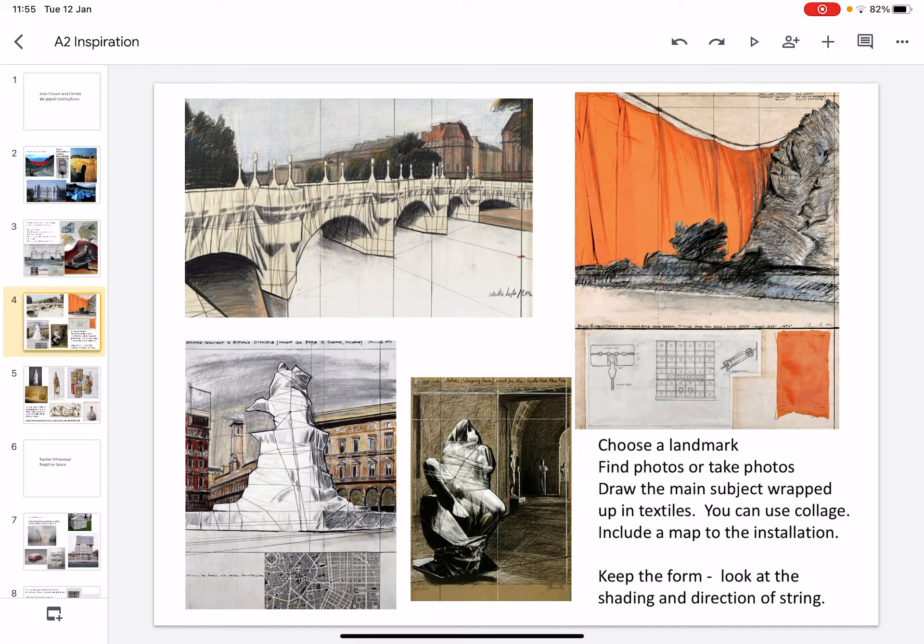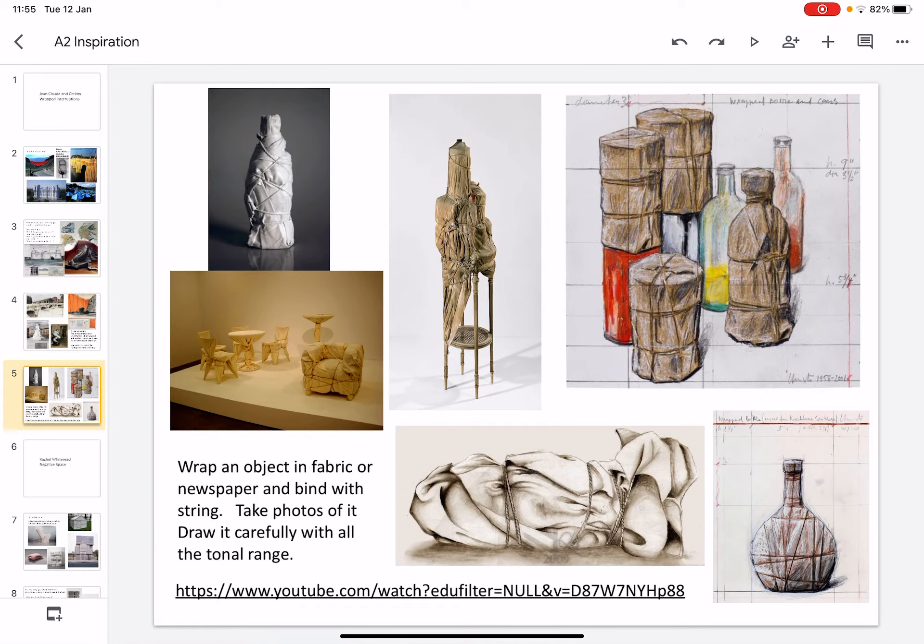Choose a landmark and find or take photos. You could use collage to try and pretend that you have wrapped that part of the building. You could then do a drawing of that, keeping close attention to your tone and shading. Alternatively, wrap an object in fabric or newspaper and bind it with string, take photographs of it, and draw it carefully with all your tonal range.